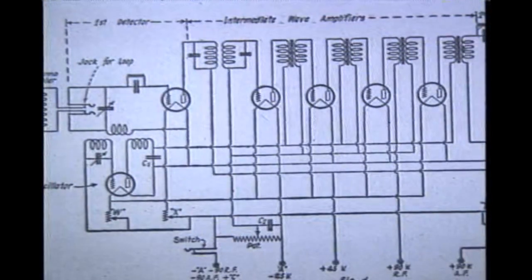Multi-element tubes became increasingly necessary as circuits became more complex. This is a circuit of an early superheterodyne. Note the separate oscillator and first detector tubes and the several IF stages, all with individual tubes.